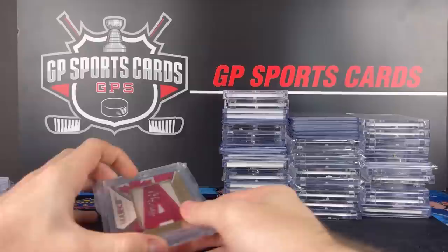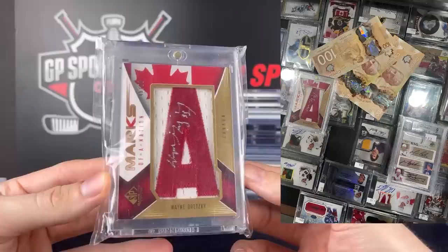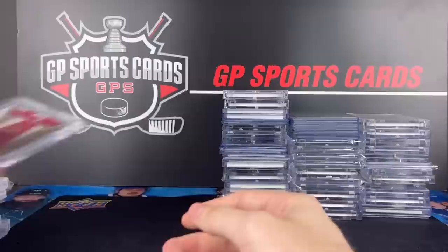And the final trade that I made — I got the Team Canada letter marks of Wayne Gretzky. Pretty much used this card as cash, placed a value of about $500 on it. Took the $300 cash and traded off for my triple autograph out of 10. So pretty basic trade there.